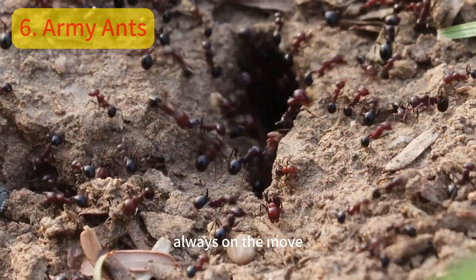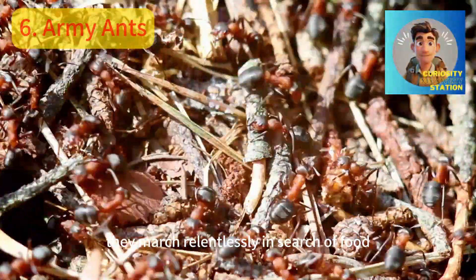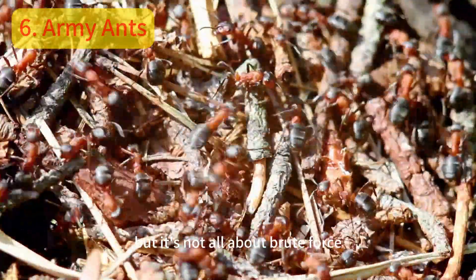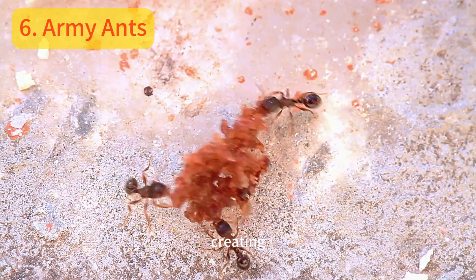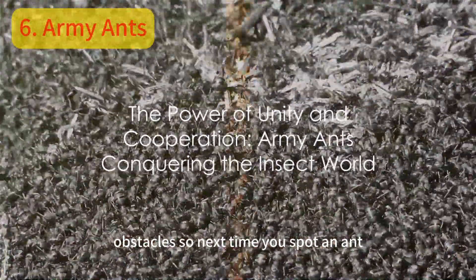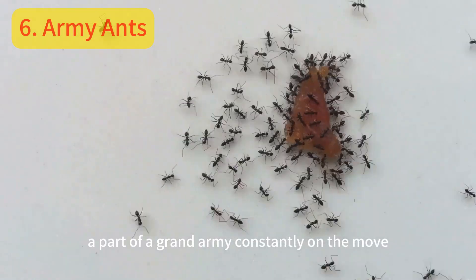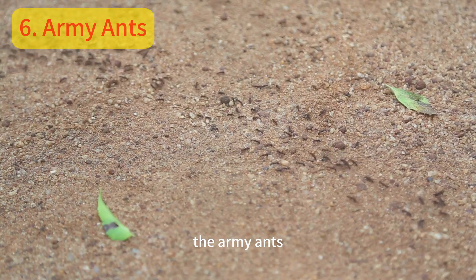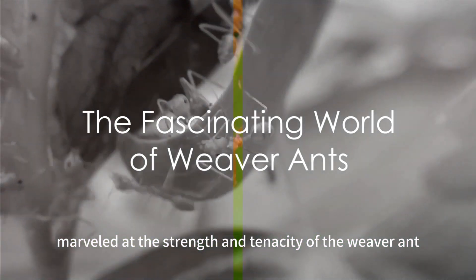Their nomadic lifestyle means they're always on the move. Building temporary nests, they march relentlessly in search of food, consuming up to half a million prey animals each day. Army ants also show remarkable cooperation and teamwork, creating bridges and rafts with their bodies to overcome obstacles. Next time you spot an ant, remember you're looking at a tiny warrior, part of a grand army, constantly on the move, conquering the microcosm of the insect world — a testament to the power of unity and cooperation.